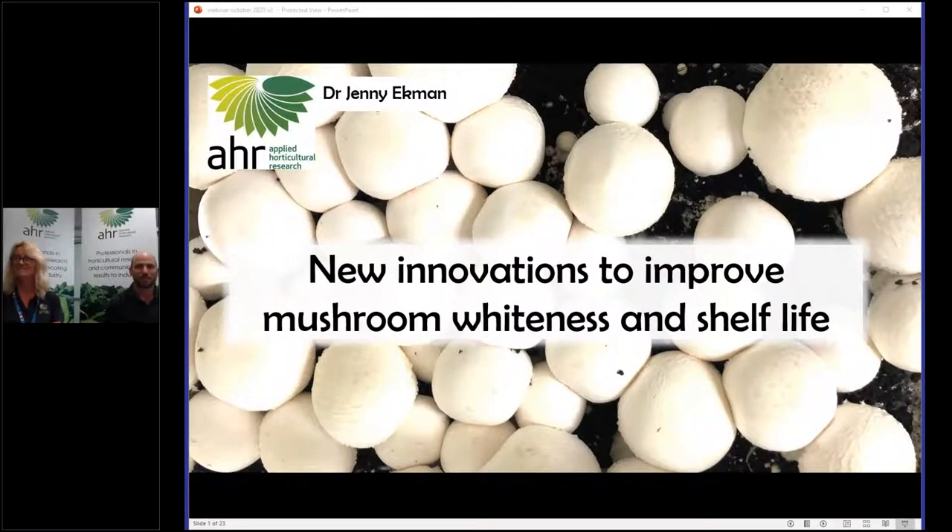Good afternoon or good morning depending on where you're viewing from, and welcome to the webinar on mushroom whiteness and quality. I'm Adam Goldwater from Applied Horticultural Research and I'll be moderating today. I'm joined by Dr. Jenny Ekman, who has conducted research on mushrooms for a number of years. When she did her honours project on modified atmosphere packaging of mushrooms back in the 90s, and interestingly in this project Jenny is talking about today she actually revisited some of the recommendations she'd made back then.